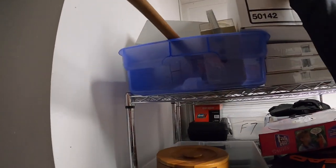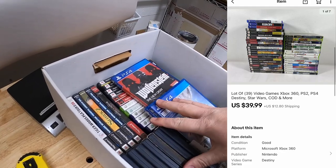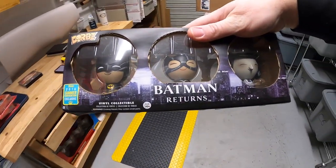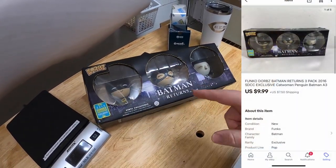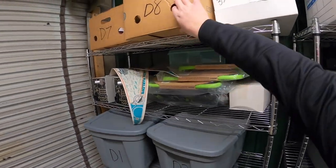Next is a lot of 39 video games — PS4, Xbox 360, some PS2. Those sold for $39.99 plus shipping. Next is a Funko Dorbz figure in A3 — Batman Returns set with Batman, Catwoman, and the Penguin. Those sold for $9.99 plus shipping.